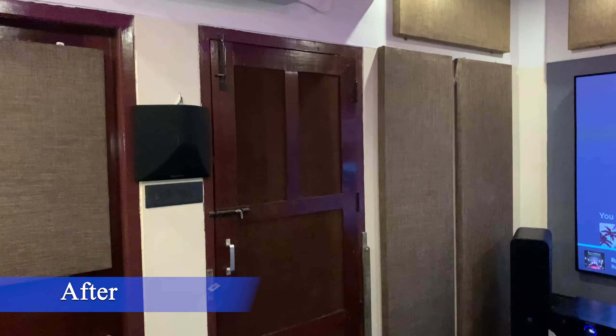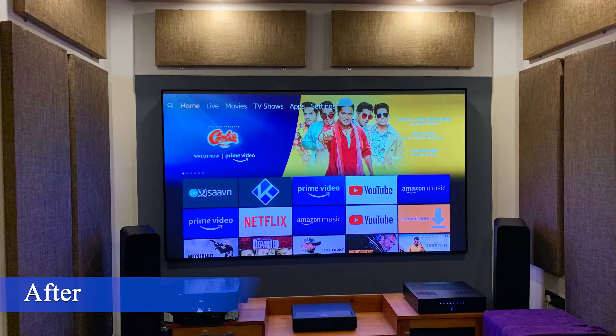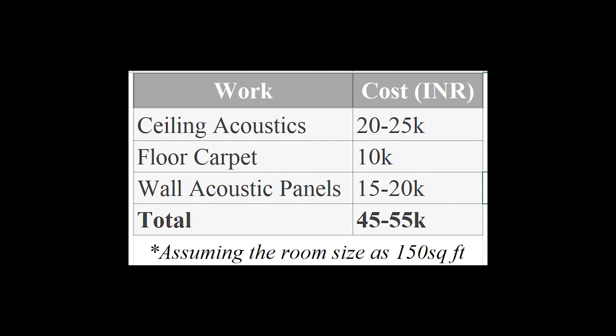If you have a tight budget and want to do proper acoustics for your home theater, here is an estimate. Please note the costs mentioned are in Indian rupees and different countries may have different charges for labor and materials. For total ceiling acoustics, you may end up with 20,000–25,000 rupees. For floor carpet, around 10,000 rupees for a full acoustic carpet with foam underlay. Wall acoustic panels will be in the range of 15,000–20,000 rupees. Don't go for too many panels — you may need only about 30% coverage on the wall depending on your room.